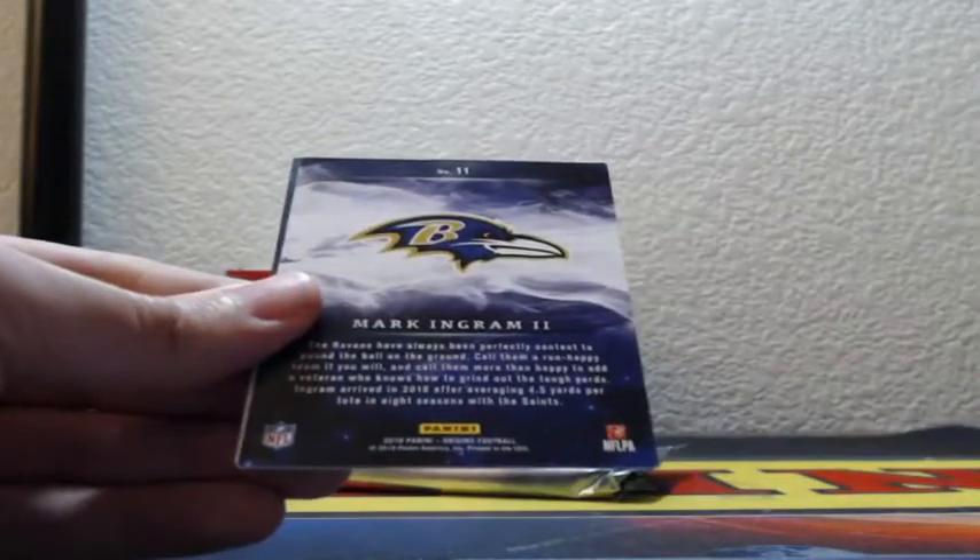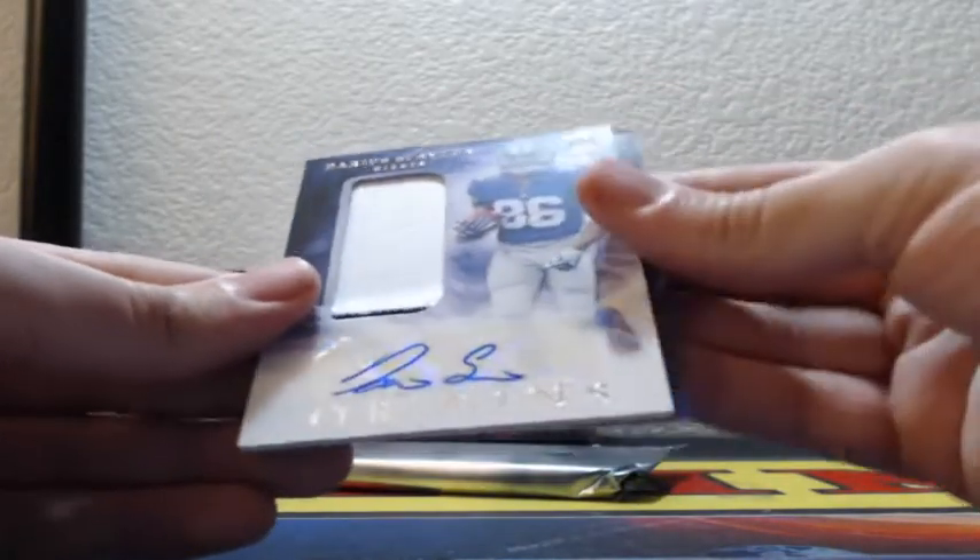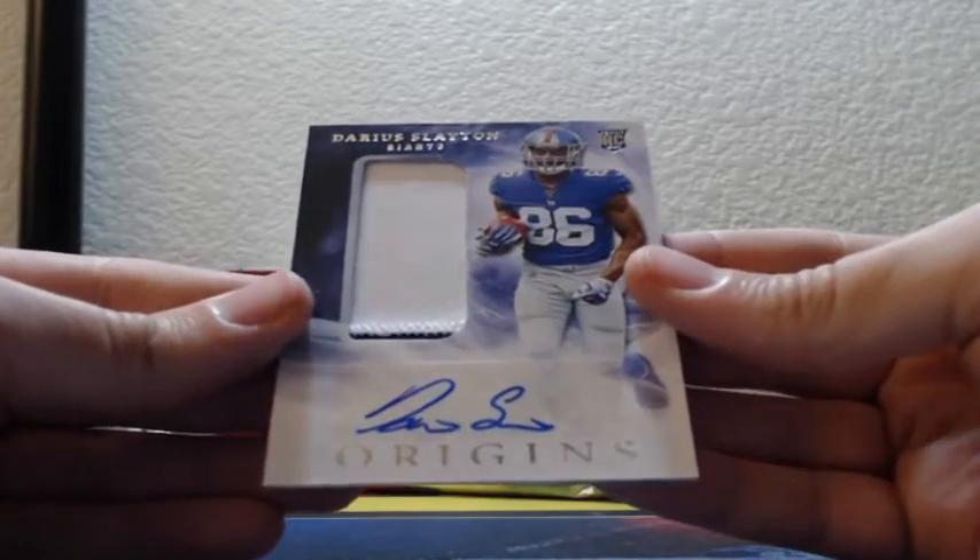Rookie on-card autograph. And two color rookie patch auto for the Giants, Darius Slayton.